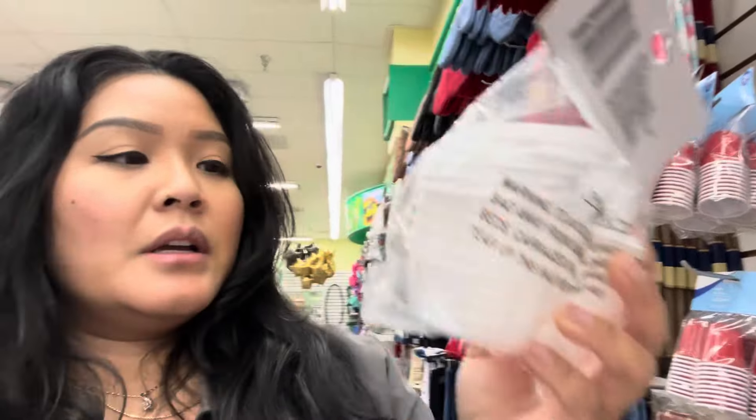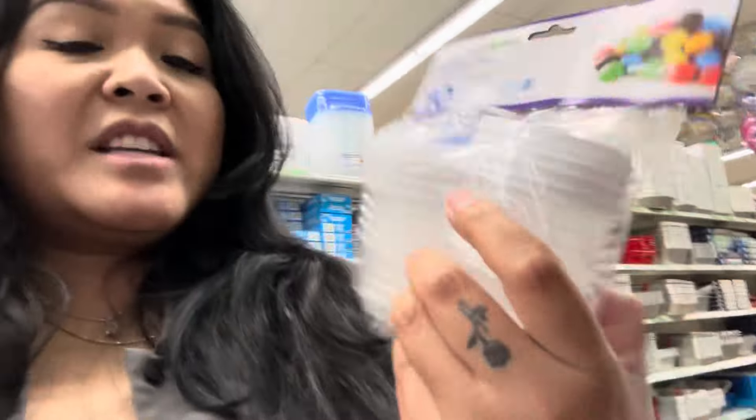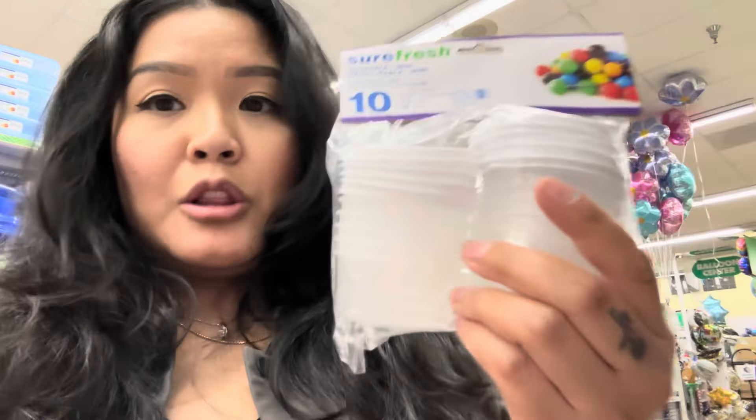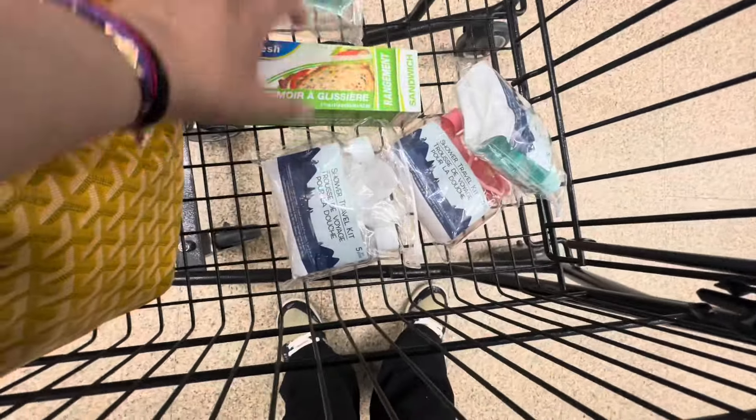Alright guys, we got what we need. These small containers are also good to store stuff — cleansers, lotion — and you get 10 of them in the pack. Alright guys, this is what I got. I came here for exactly these items and found what I need.